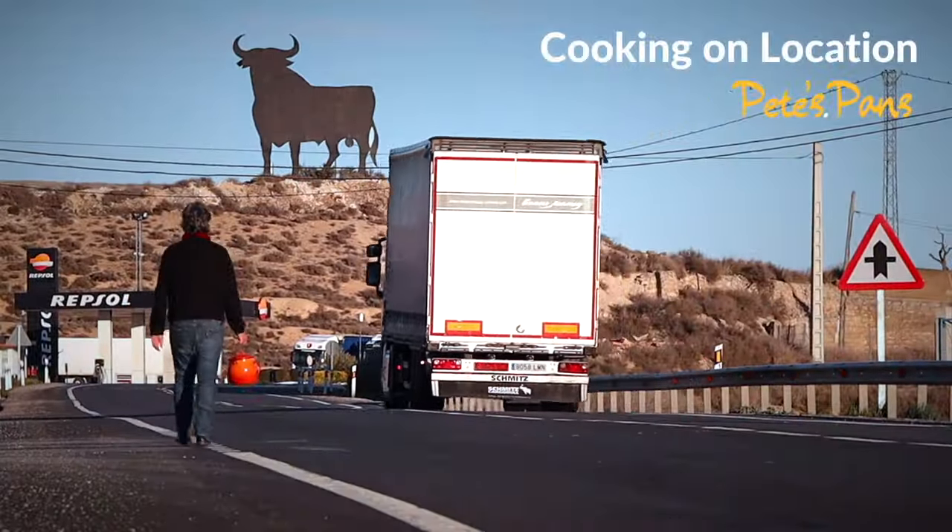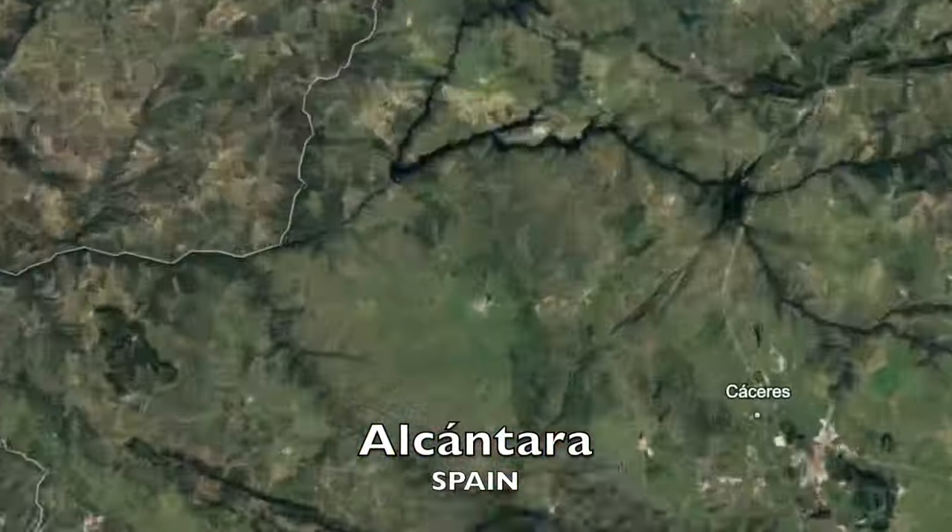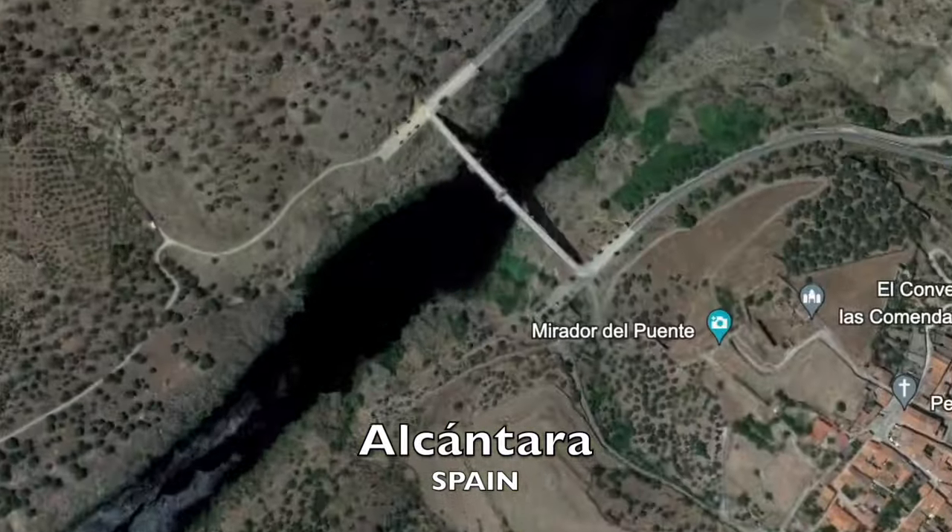The divine, immaculate consomé was invented right here, so I'm going to show them how to make it properly. I've come to Alcantara in western Spain. Yes, Spain — let me explain.